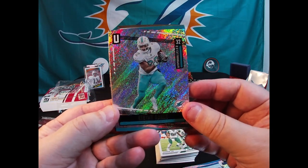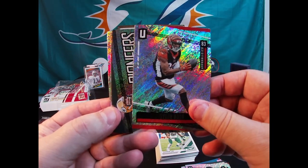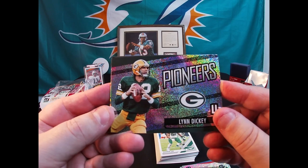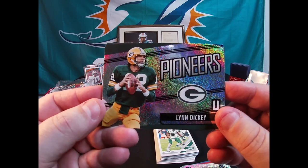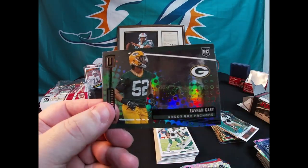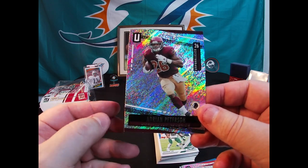There's Kenyan Drake - you see number 32 - so that card was definitely an error card. Tyrell Williams, Tyler Boyd. Lynn Dickey Pioneers - I remember him from my childhood growing up not too far from Green Bay, Wisconsin. My hometown was about an hour and 45-50 minutes from Green Bay, and just about all my family are Packer fans, so I remember Lynn Dickey from back in the day. Rashawn Gary rookie, Will Parks rookie, Matt Breida, and AP - Adrian Peterson.